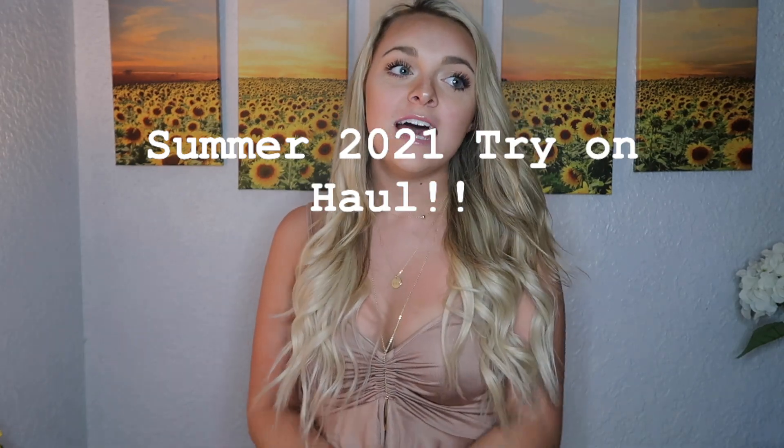Hi guys, it's Maui Wesson and welcome back to my channel. Today's video is very different than normal — it is not a nursing-related video. Today I am filming a summer try-on haul, which I've never done before. This is my first one ever. I've accumulated a bunch of different outfits: rompers, jeans, simple tops, cheap tops — from places like Target, Altered State, Marshall's, and a boutique called Shoreline Sugars.